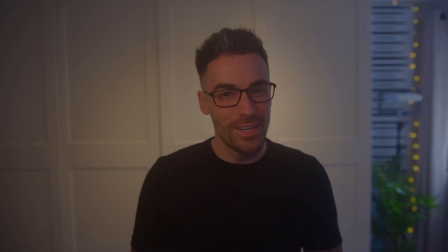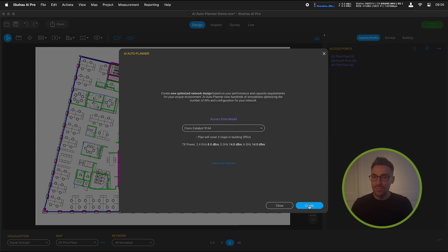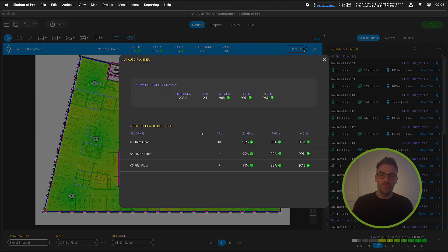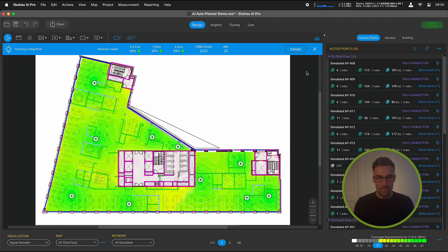If this still isn't cutting it, the next option would be to add some additional access points or do a redesign. We've got lots of resources available to help with designing a network, including how to use our awesome AI auto planner to generate a perfect design for you based on just a few inputs.